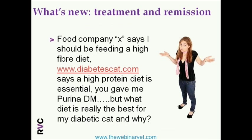I spoke about questions we can be confronted with in the consulting scenario. Here's a scenario: an owner says, 'Food Company X says I should feed a high-fiber diet. Diabetescat.com says a high-protein diet is essential. You gave me Purina DM or some other brand. What diet is really the best for my diabetic cat and why?' — which is a good question that we need to be able to answer.